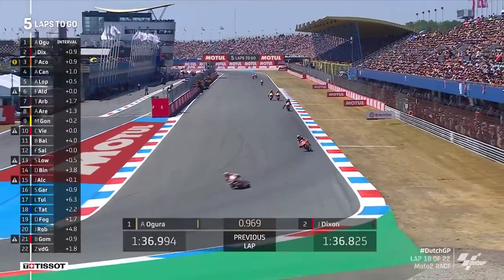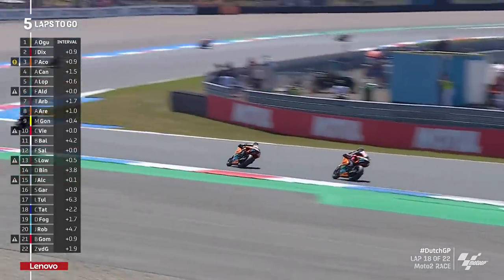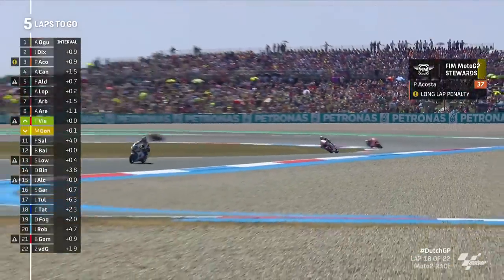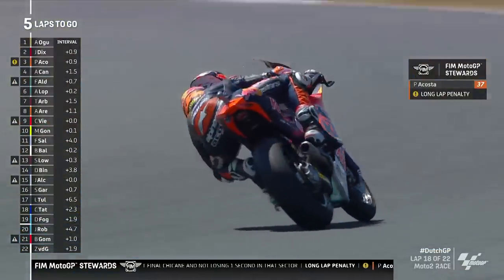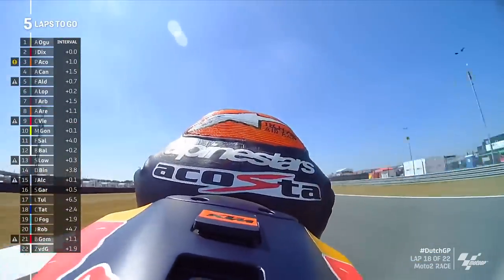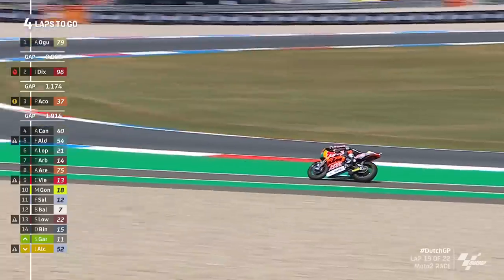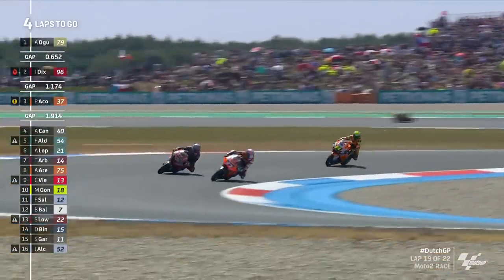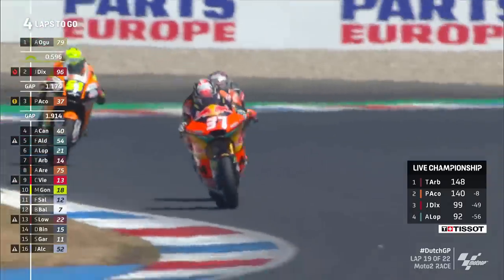Pedro Acosta — great spot, Lewis — he didn't lose enough time when he saved that front-end crash going into Timur chicane. He has a long lap penalty, which brings Alonso Lopez and Aaron Canet into podium contention, as well as Firmin Aldergaard who's coming on really strong, just taking his teammate Lopez. Acosta quickly got the message on his dash — but he cut it, nearly went down, wheels on the green on the inside. Pedro Acosta, desperate to come back in front of Canet, which he does do. There might be another long lap penalty coming.